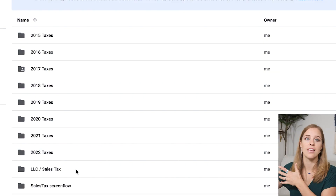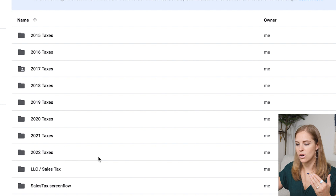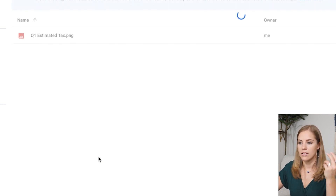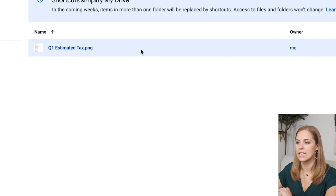One other helpful thing in this folder: whenever you're going to pay your estimated taxes for the year, as a business you're going to pay estimated tax quarterly, and that can be confusing — what did I previously pay in the previous quarter? You have to keep a document of what you paid and subtract that from your bottom line to figure out the next amount. So I have a folder for each year with the estimated tax I paid recently in that folder, so I can easily look back at what I paid last quarter.